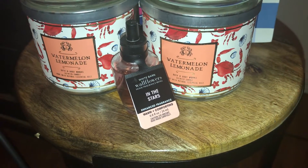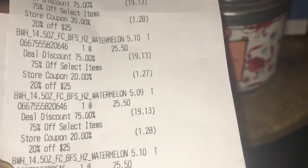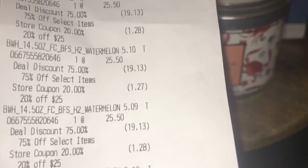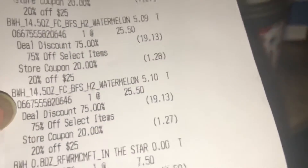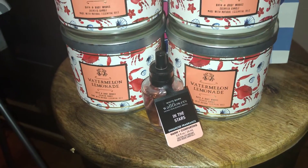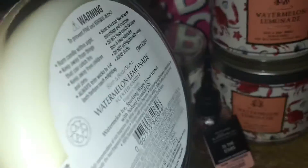So each candle, as you guys can see, I got for $5.10 each. They were originally $25.50 each. My total discount was $89.12 — that was a good deal.